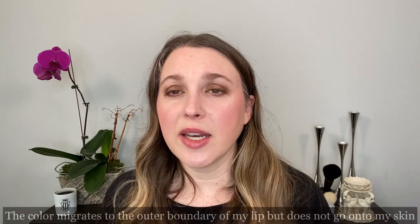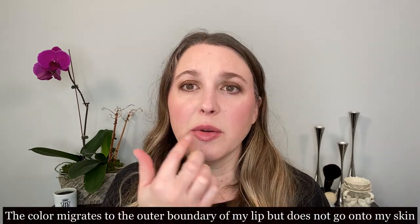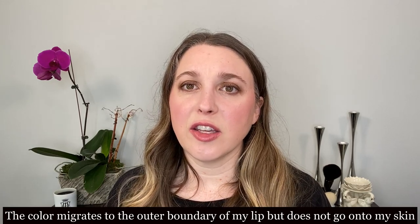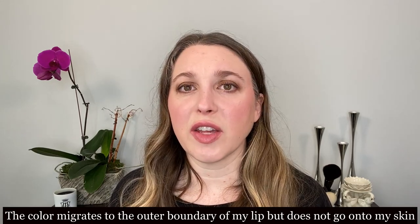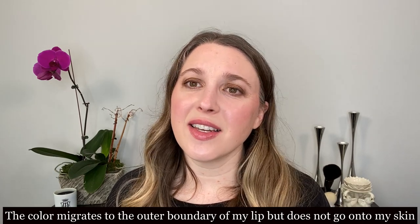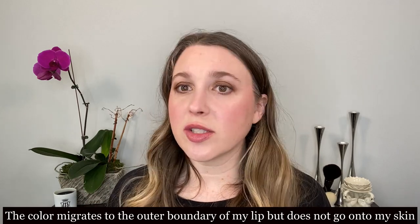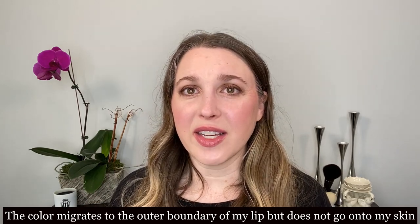She has tried more pigmented shades and that's a little bit more evident there. It's not as evident with these lighter shades, but as I continue to wear the lipstick it sort of migrates to the outer lip boundaries. I haven't had issues with feathering yet, but I end up with that darker line around the outside of my lips while the center portion kind of fades away. I don't think the wear on these is fantastic.